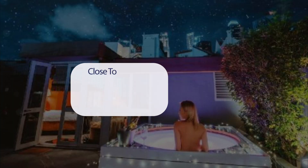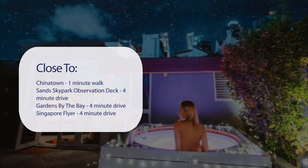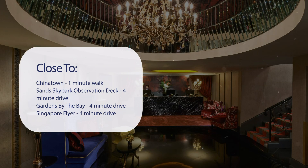It has a pretty good location. It's pretty close to Chinatown — 1-minute walk. Sands Skypark Observation Deck — 4-minute drive. Gardens by the Bay — 4-minute drive. Singapore Flyer — 4-minute drive.